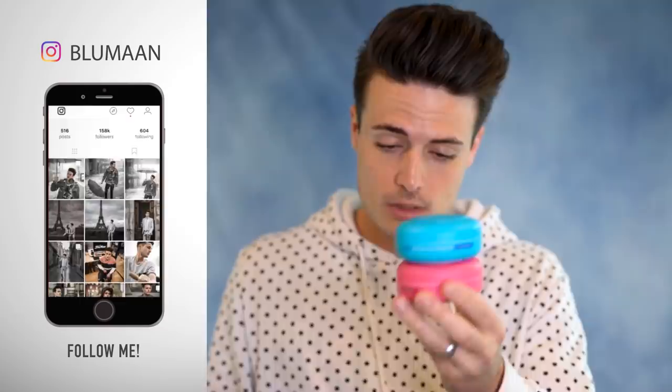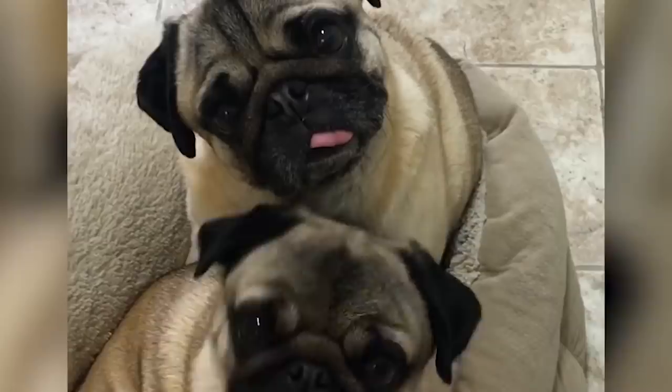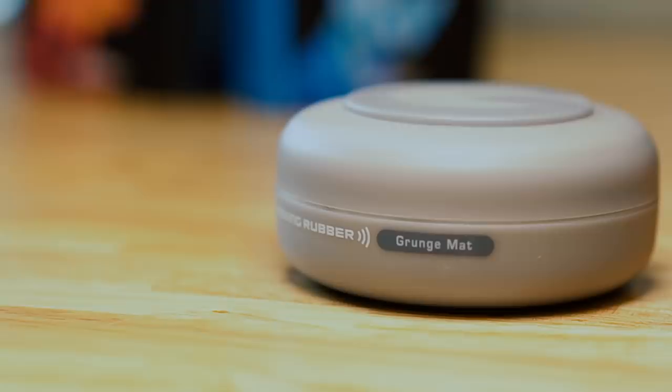Each jar comes with 2.8 ounces of product and they're stackable because of the indent on the bottom and the protrusion on top. However, there is one massive downside to the packaging and that is — what do these products do? There's no description on the jars. There's nothing that tells you how shiny it is, how matte it is, how much hold the product has. All they do is give you the name of the product and hope you figure out the rest. You can look this information up, but I find it odd that Gatsby themselves don't really tell you on the containers.